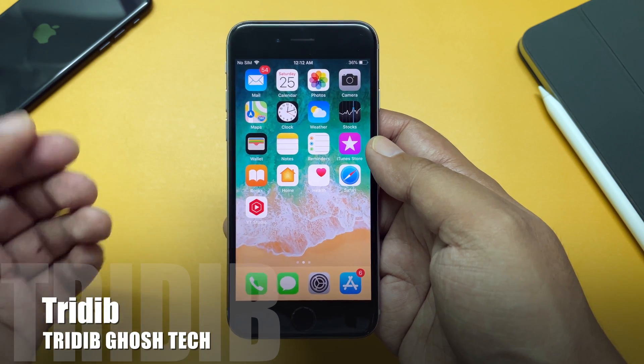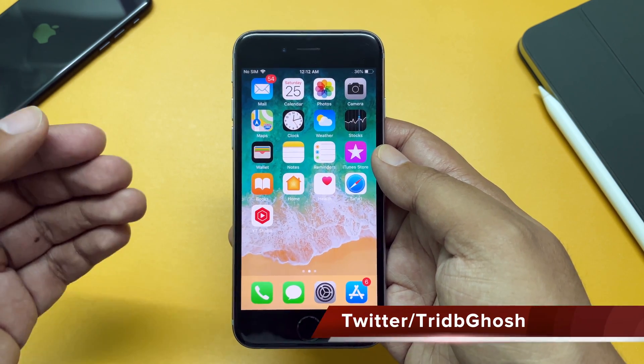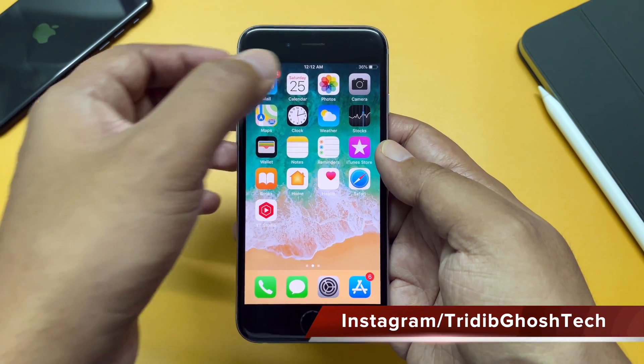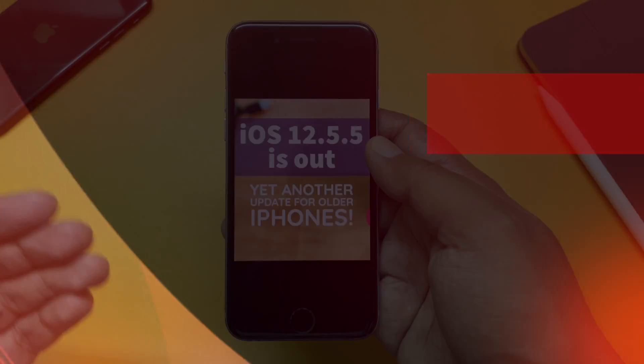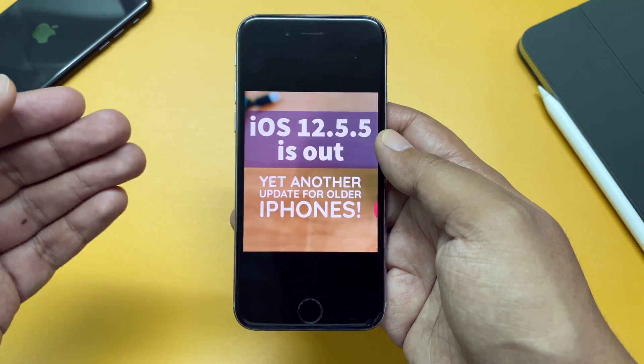Hi everyone, Trithi Bhair from TGT and welcome to another video. We are already on iOS 15.1 beta 1, but Apple hasn't forgotten about iOS 12 users yet. Yesterday they released iOS 12.5.5 for older devices.